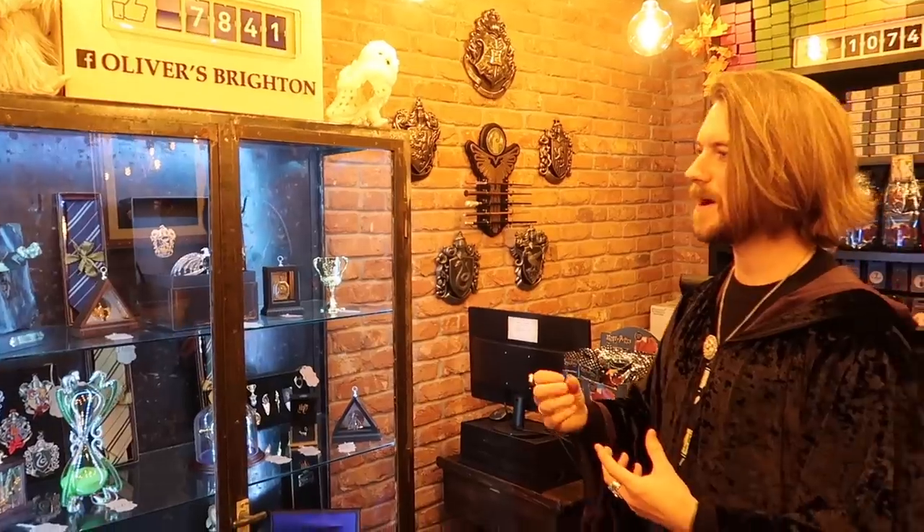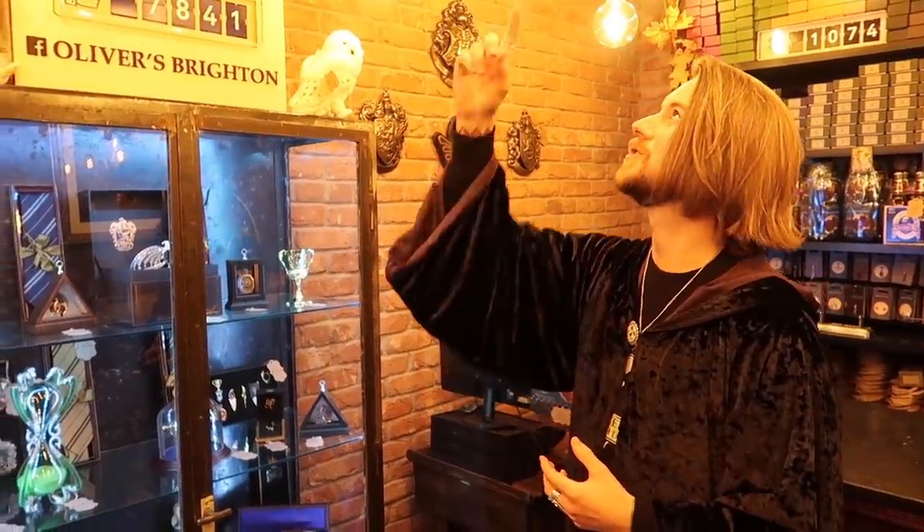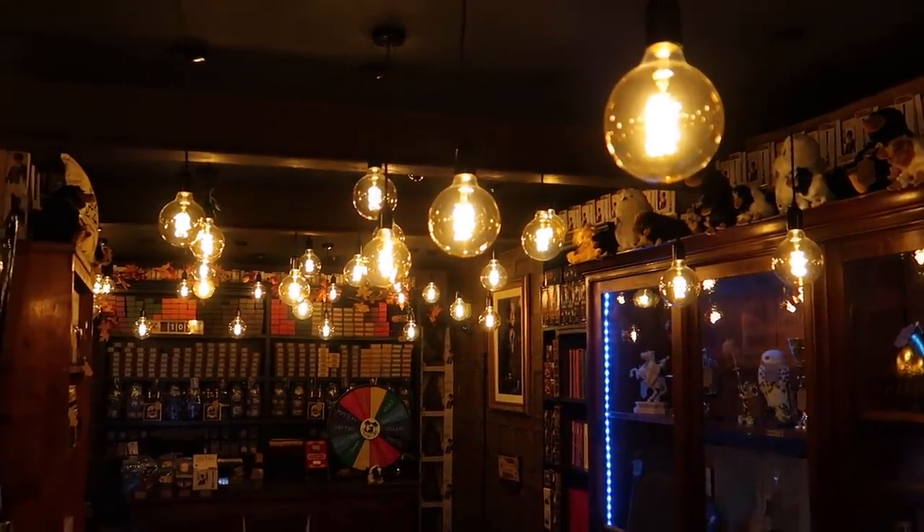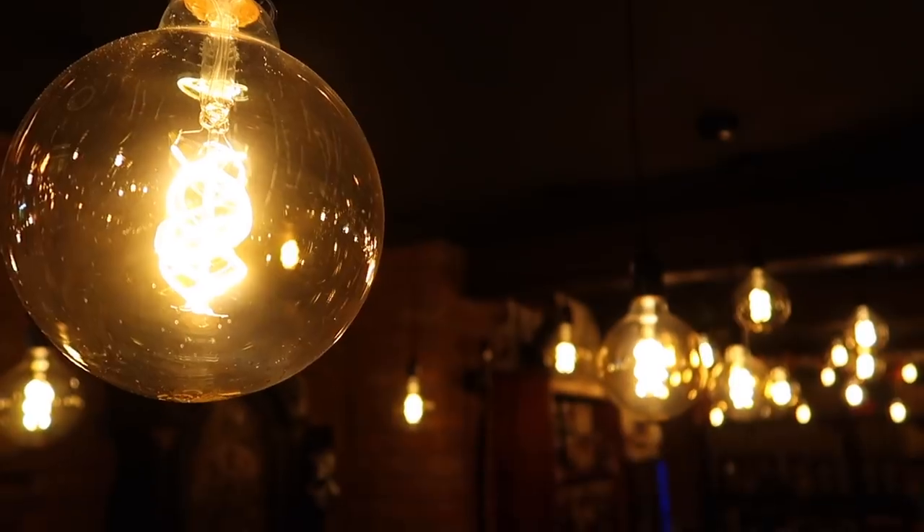The lighting is a big part of the shop throughout. We have these magical LED bulbs — they're eco and green, but the beautiful thing is when you walk in they give a weird, magical vibe. And that's why the lighting was so important.